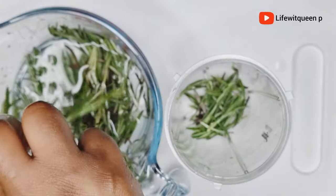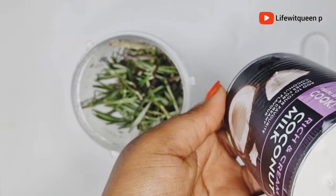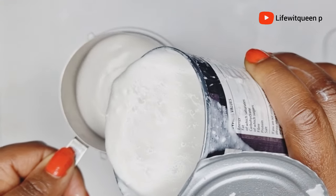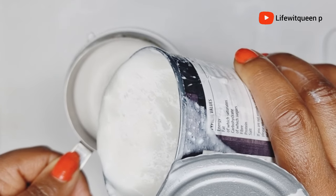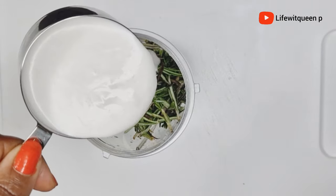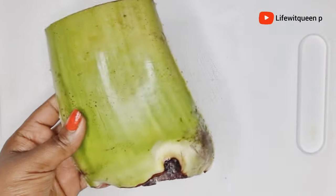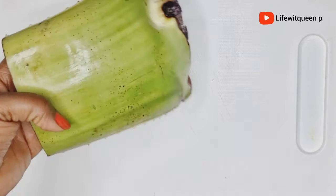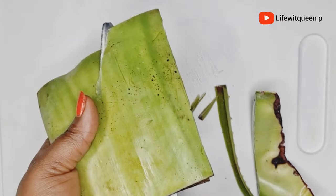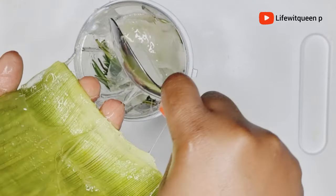Once I'm done rinsing the rosemary leaves, I went ahead and transferred them to the blender. The next ingredient is coconut milk — I'm adding one cup into the blender. Coconut milk helps to repair damaged hair, increases hair volume, softens the hair, prevents hair loss, and adds shine. The next ingredient is aloe vera — I removed the gel from the aloe vera leaves. Aloe vera is amazing and will help you grow your hair and retain length.